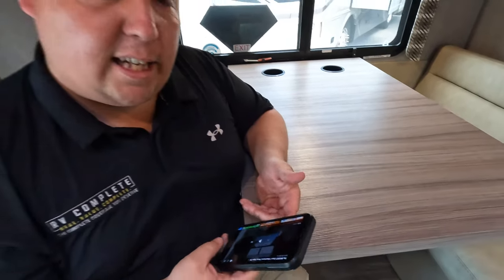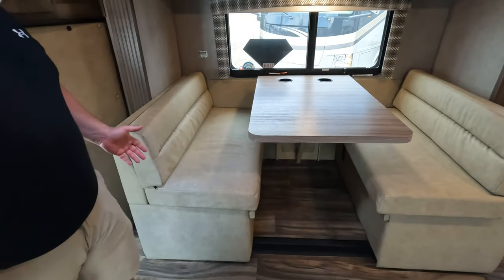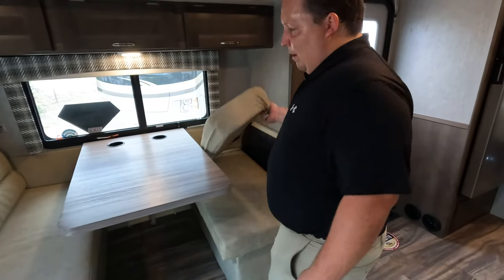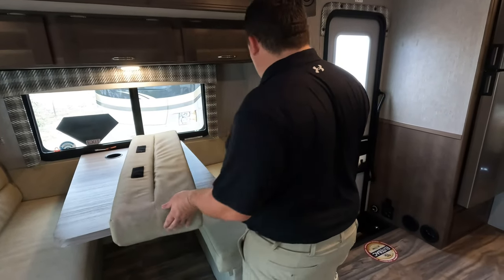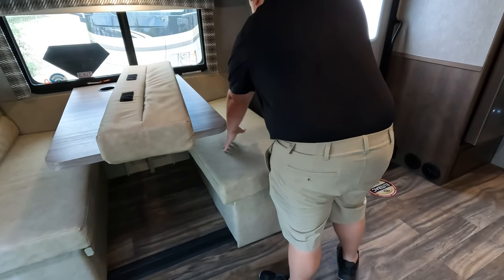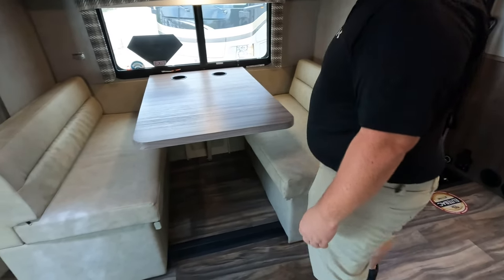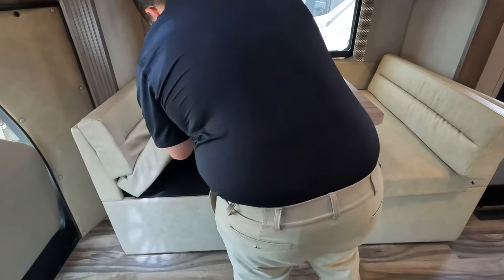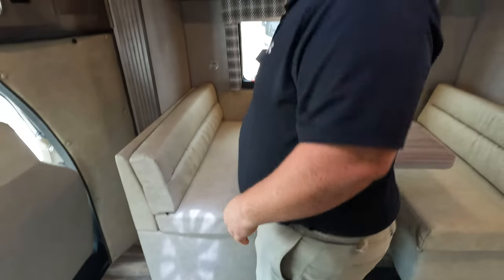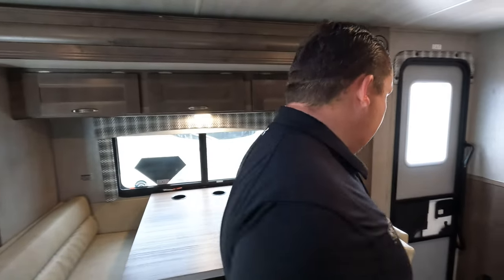They changed the dinette on us! That was my favorite part about the previous version - it was so comfortable with storage underneath. Now it's just a normal dinette and there's no storage underneath on either side. All good things must come to an end, but I really hate that they changed it.